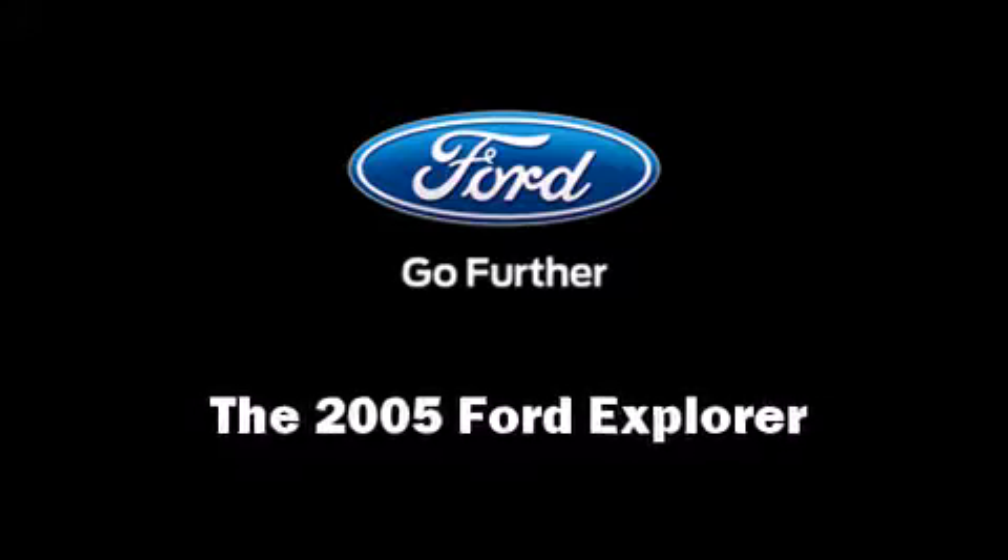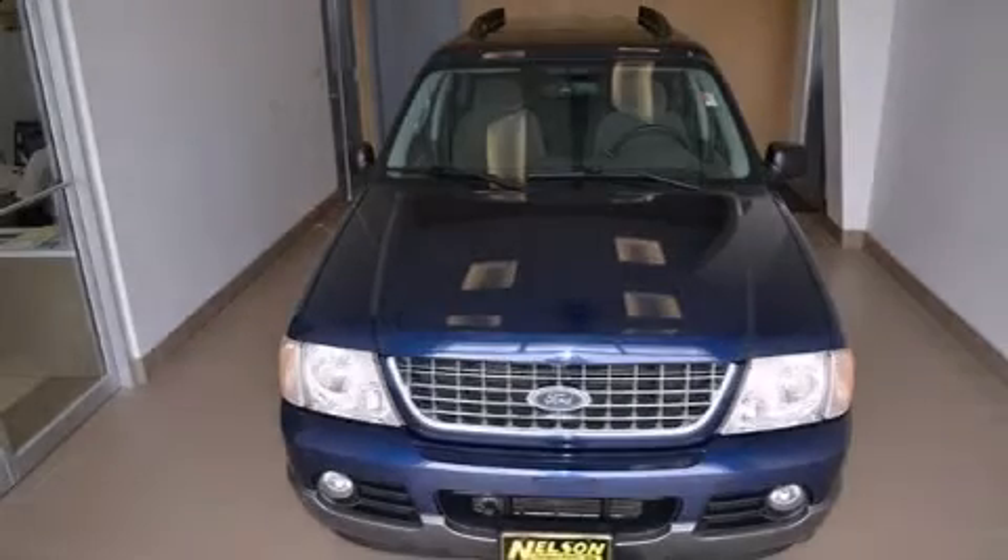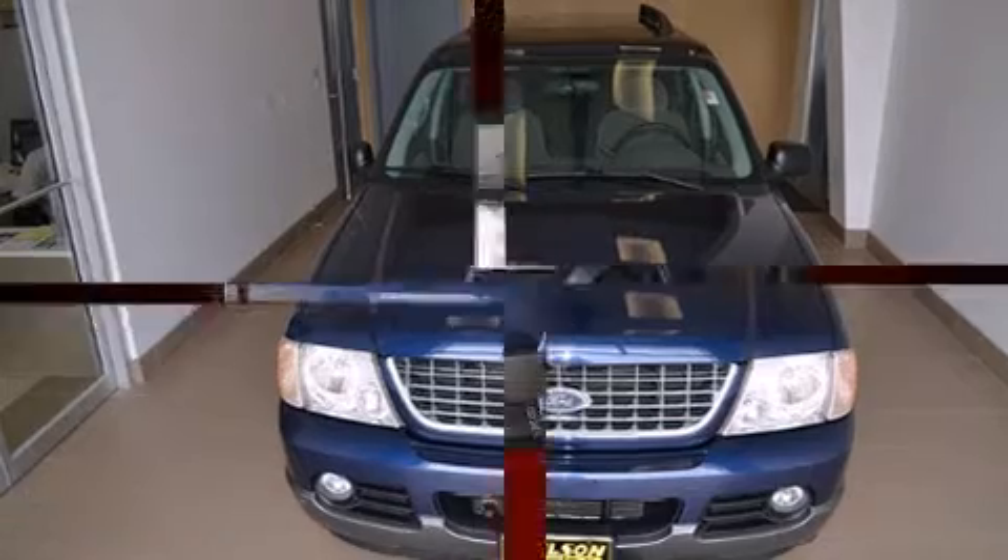Come test drive this 2005 Ford Explorer. Under the hood, you'll find a six-cylinder engine with more than 200 horsepower.